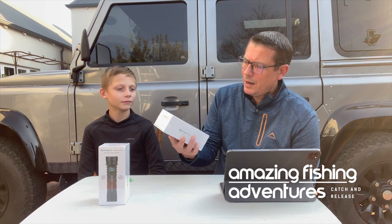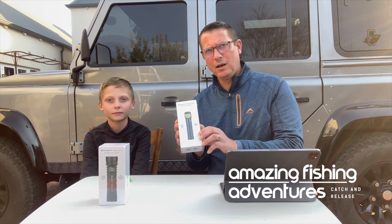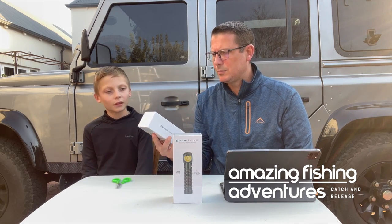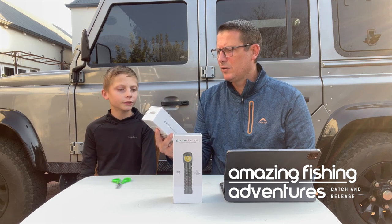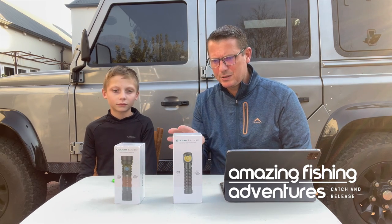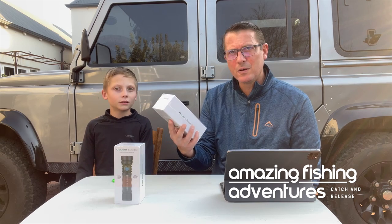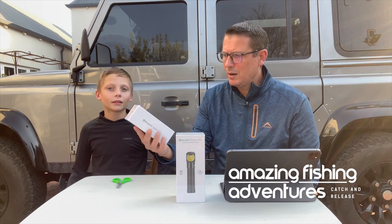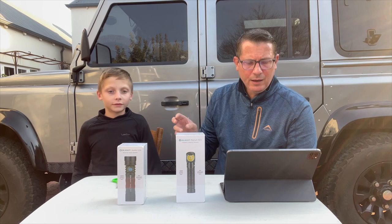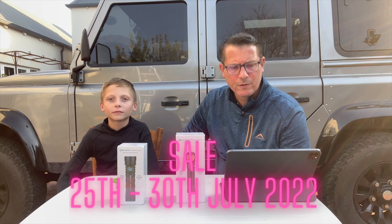One is a headlamp — the Piran kit — which doubles as a normal flashlight and can also convert to a headlamp. The other one is a small general-purpose flashlight, the Seeker 3 Pro. Looking at the box, the specs of these two lights are absolutely amazing. This one goes up to 120 meters with 2000 lumens, and the smaller one goes up to 4200 lumens. It's insane.